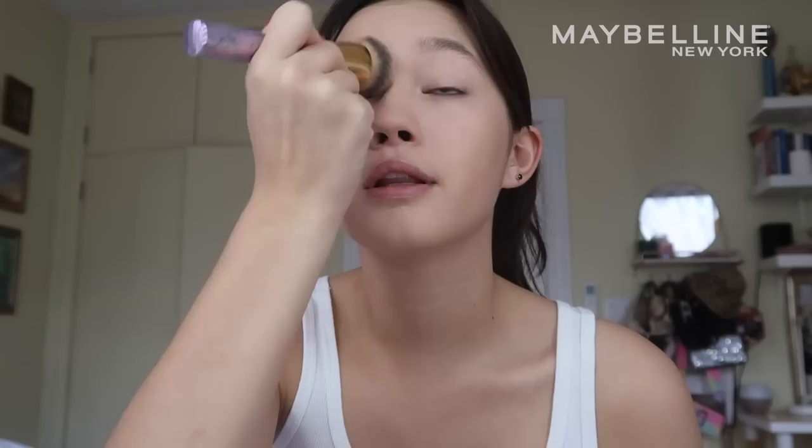I like to use my hands to apply it and then use a brush to blend it out. I'm actually using shade number two in light medium. Look at that — it just goes on so easy. I've been really into mattifying makeup looks. I'll take this brush and even it out a little bit. I feel like it really evens out my skin tone and my complexion — it's my perfect base. Next I'm going to go in with the Fit Me Concealer.